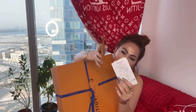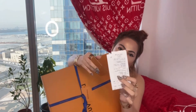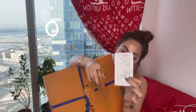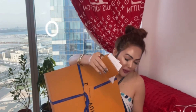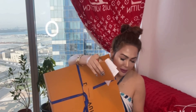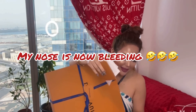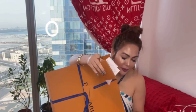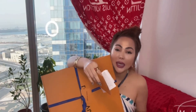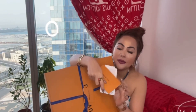Authenticity — the price of this is 5,800 Dirhams. So if you're going to convert into Philippine Peso, it's 81,000 Pesos. Oh my God!